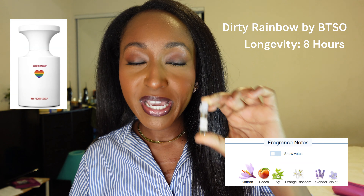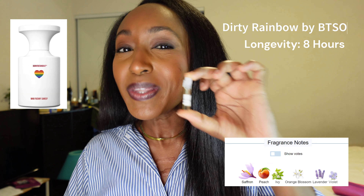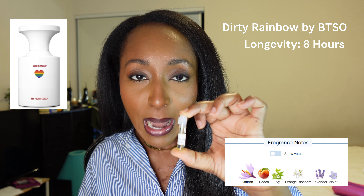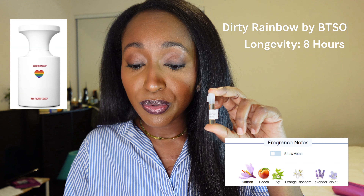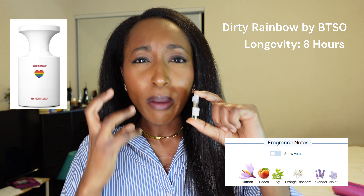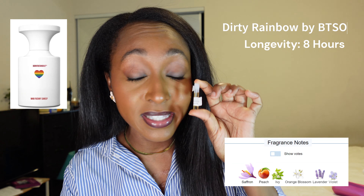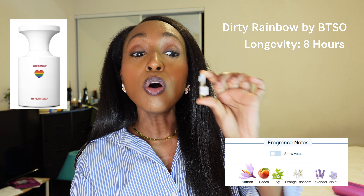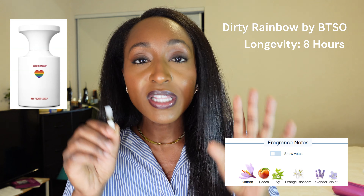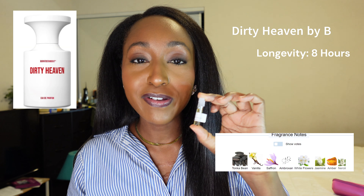I want a full bottle of this. This next fragrance is Dirty Rainbow by Born to Stand Out — this was an accident that was sent to me; I originally ordered Dirty Heaven. Looking at the notes you would think this would be a hit, but this is a pungent saffron bomb. Compared to the saffron in Duchessa, the levels are not leveling — earthy carpet, that's the best way I can describe it. The way this is mixed and blended, it is zero out of 10 for me. I can't even say whether it leans masculine or feminine — it's just extremely strong and offensive.